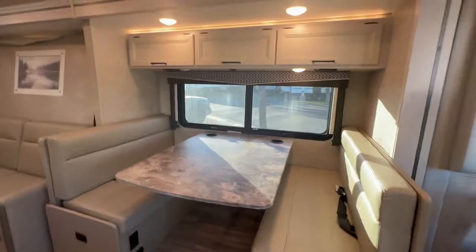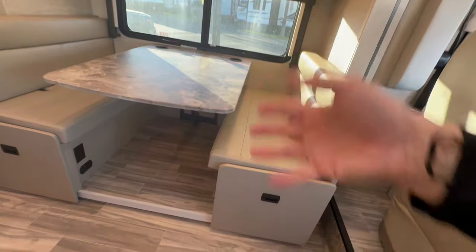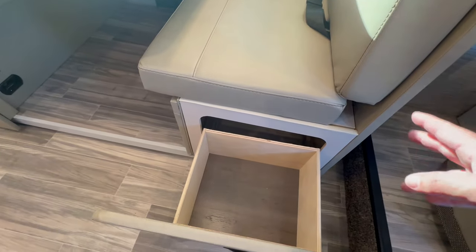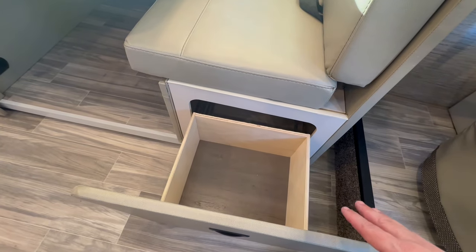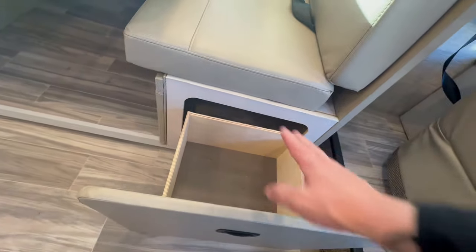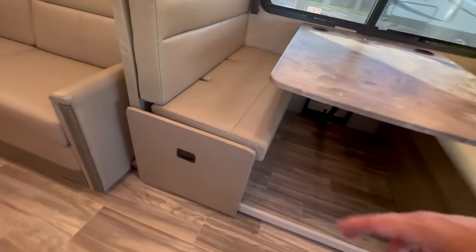Booth dinette with cabinets above that also converts into a bed for one to two people, depending on the size of that person. Pull-out drawers. If you've seen my videos prior, you understand I'd rather have a small pull-out drawer than a cabinet door. I just like it being more convenient — I can pull out the drawer and grab what I need rather than reaching in and moving things around. That's just my opinion; let me know in the comments section how you feel.